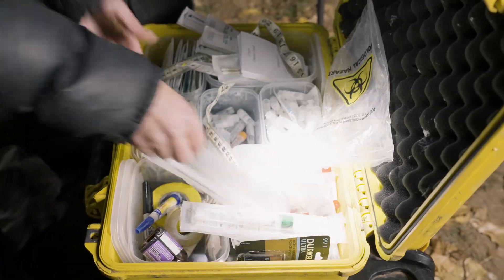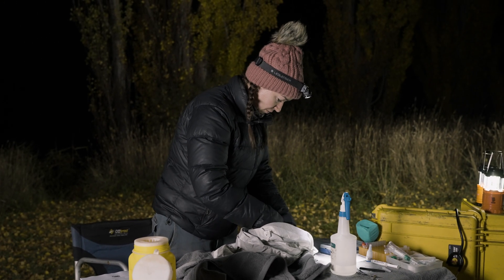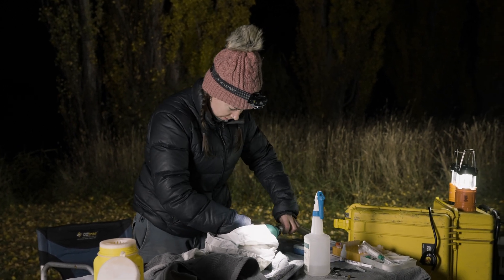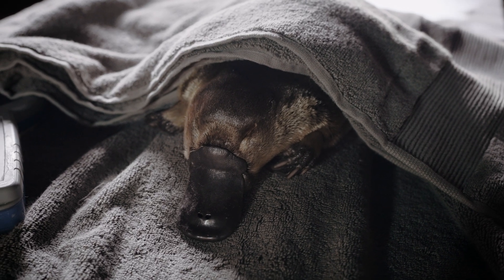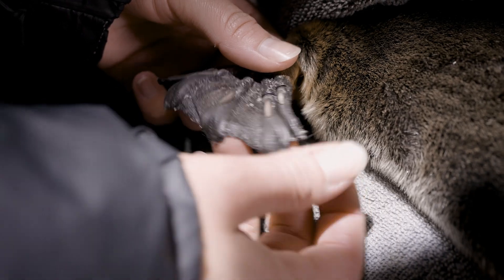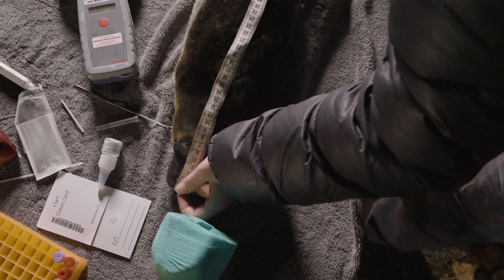We've just captured a female platypus, and I'm just anesthetizing her so that we can take a number of samples. We anesthetize the platypuses because it's far less stressful for them if they're asleep while we do that. We'll take a series of samples to look at health, genetics, and diet, and then take measurements like her weight and body condition.